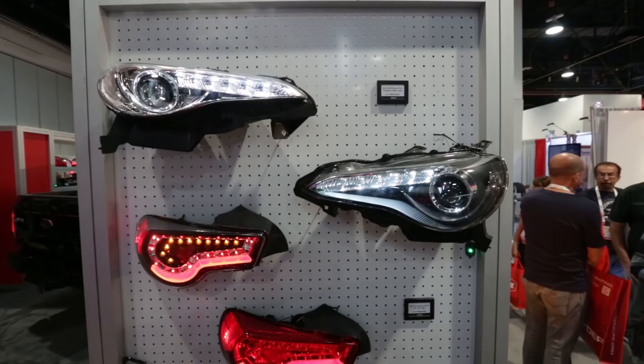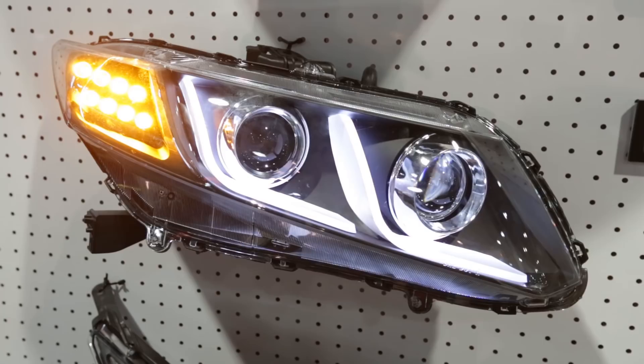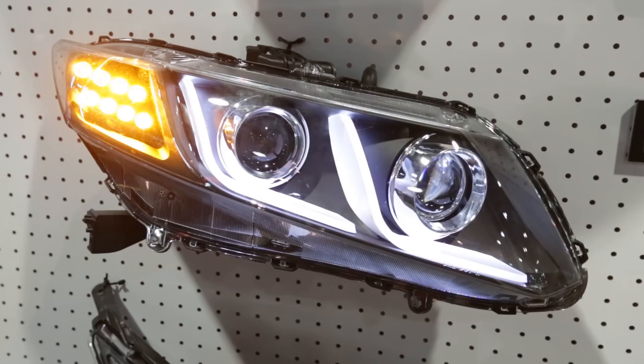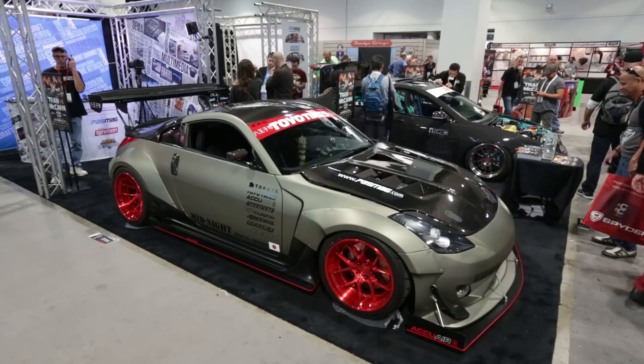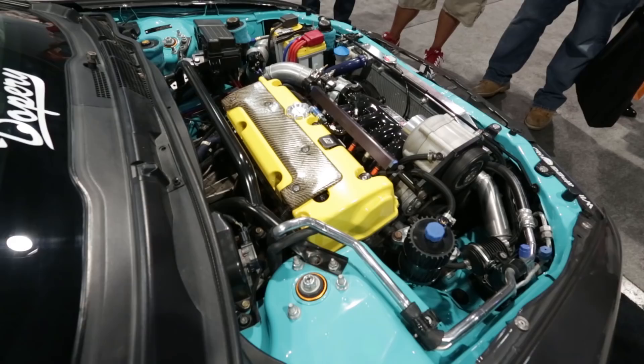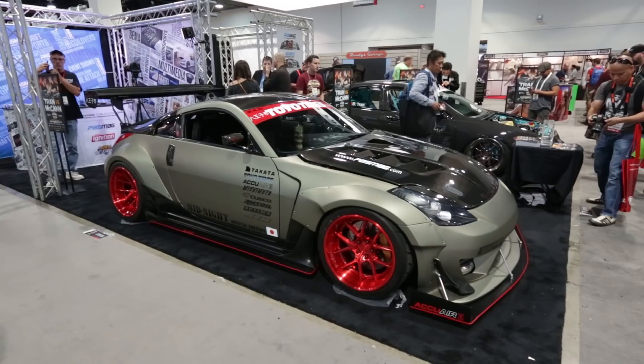We were really digging these FRS JDM headlights and taillights from Windjet, and this 9th gen Civic headlight was really sweet too, including an LED high beam. And here are the two finalists for the PASMAG Tuner Battleground contest. This 350Z caught our eye — pretty sweet looking with that wide body — but the TSX behind it was rather sexy too. I think it's got my vote.